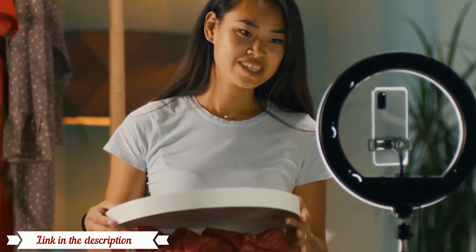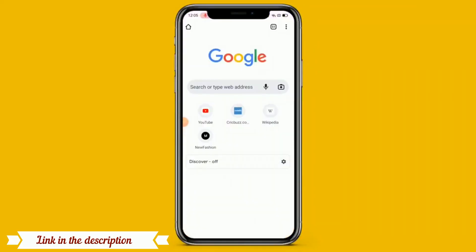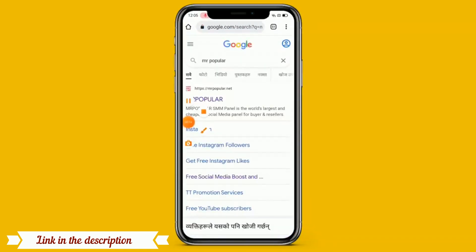Without login, without human verification you can increase your TikTok followers. For increasing TikTok followers, simply you have to click on any browser like Chrome browser or Safari browser. Then simply you have to search here: Mr. Popular. When you search Mr. Popular, there is a website called mrpopular.net.